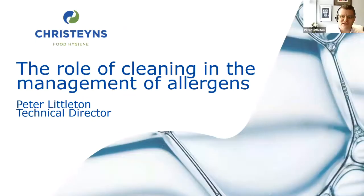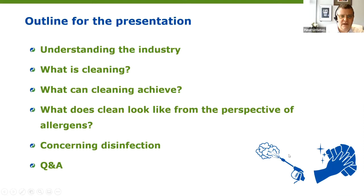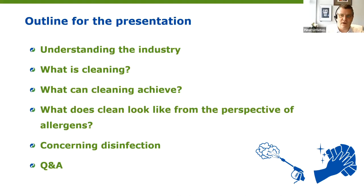Thank you for that fantastic introduction. Good afternoon, and thank you to Lynn and the fantastic team at the campaign for giving me the opportunity to share some experience on the role of cleaning in the management of allergens. Things we're going to talk about in this brief hour: a little bit on the industry, what cleaning is, what it can achieve with regard to allergen management, what clean looks like from the perspective of allergens, and also a little at the end about disinfection.